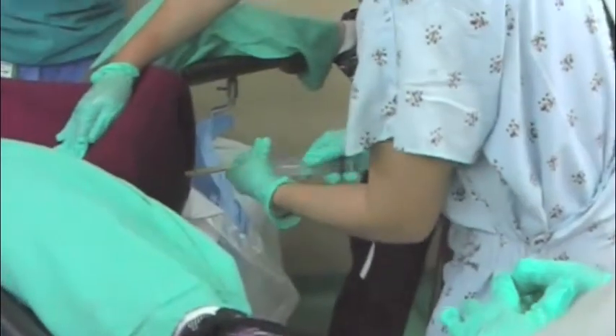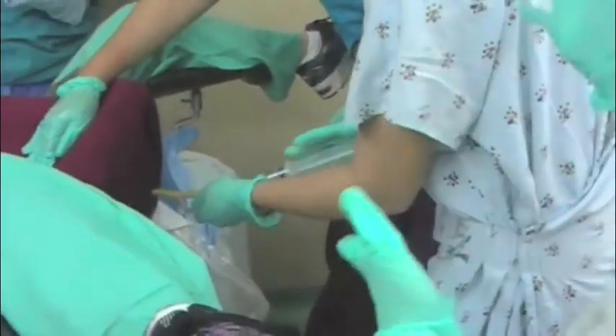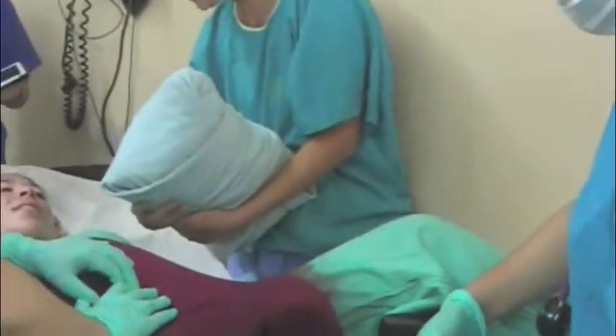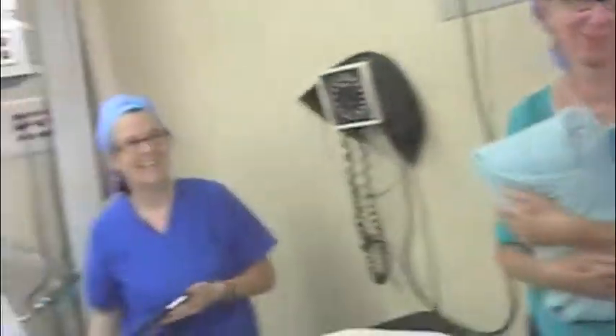We go to the hospital, and then we can talk about this simulation. We can see you now — you're alive. We saved a life, thank you.